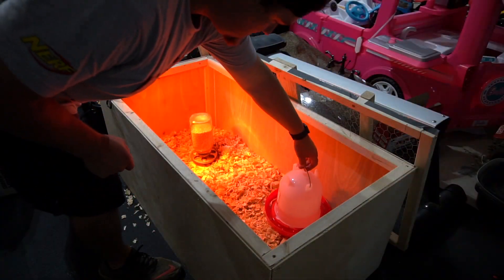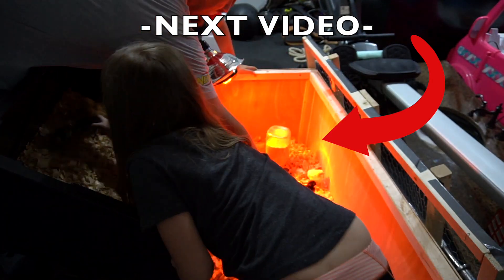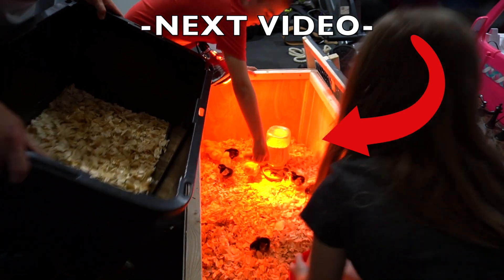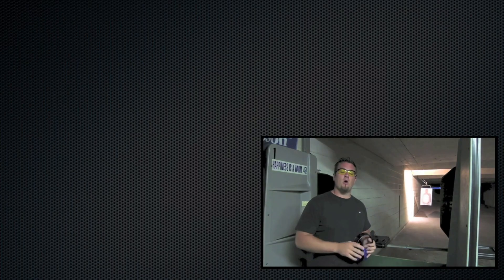I hope you liked the video! Make sure you check out the next video because I'll show you how to build a chick pen or chick brooder box — really easy and cheap — so you can keep them secure until they grow up to move into a chicken coop. Thanks for watching and I'll see you later!